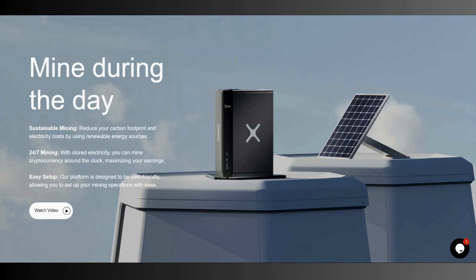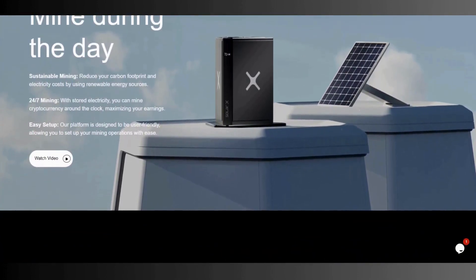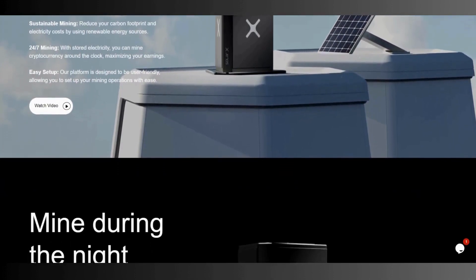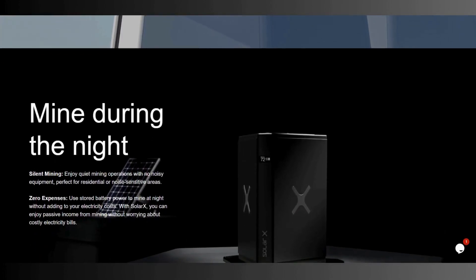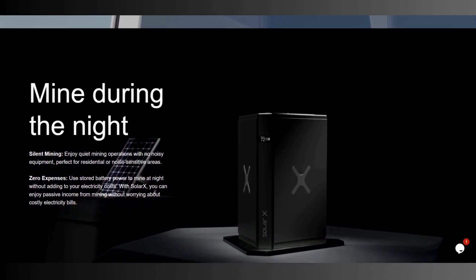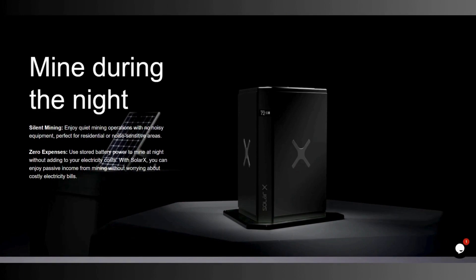You can keep mining all the time. Our platform is designed to be user-friendly, allowing you to set up your mining operation with ease. In my opinion, it's one of the best projects in this space because it's very sensible. There is also a tutorial video you can watch here. Mine during the night — as I said, there's stored electricity. Silent mining: enjoy quiet mining operations with no noisy equipment, perfect for residential or noise-sensitive areas. Zero expenses: use battery power to mine at night without adding to your electricity costs. With SolarX you can enjoy passive income from mining without worrying about costly electric bills.